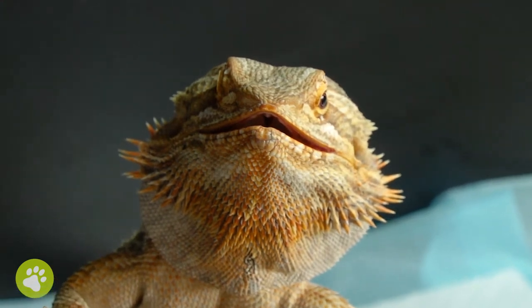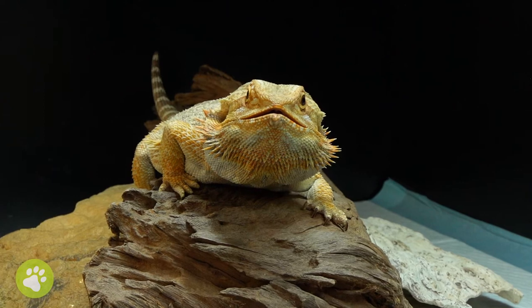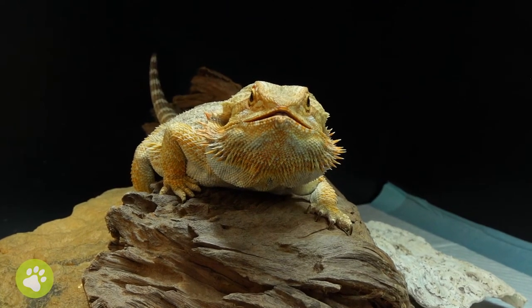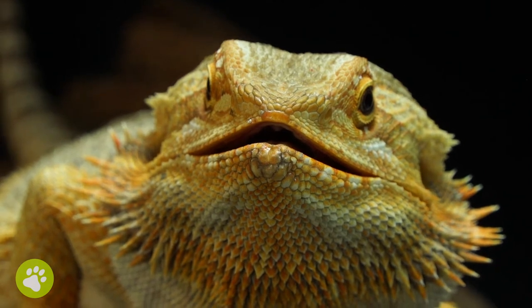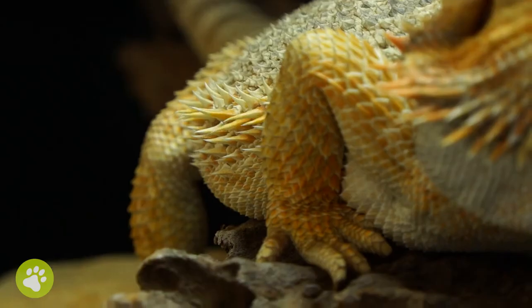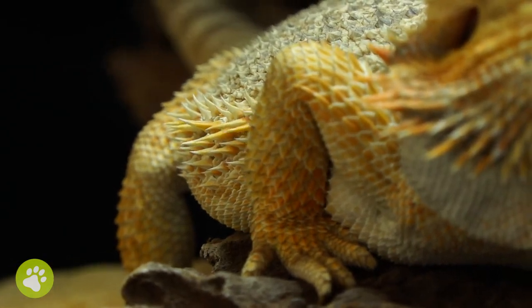Some bearded dragons will show a special reptile behaviour called brumation. This is similar to hibernation. If you notice your bearded dragon becoming less active, eating less, and toileting less, you need to first make sure that they're healthy, and then if they are, get some advice about brumation.